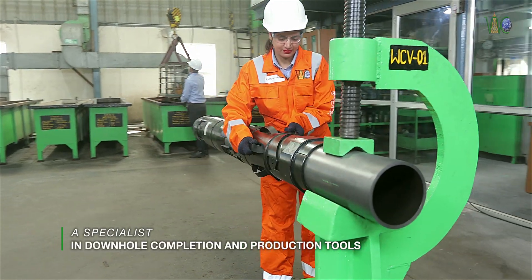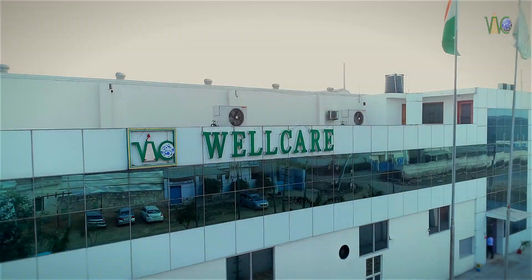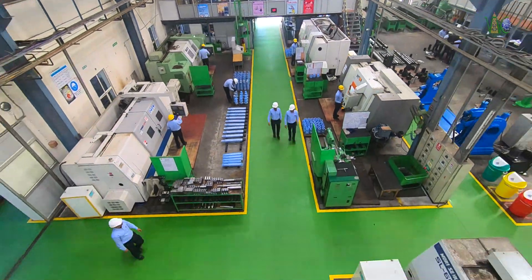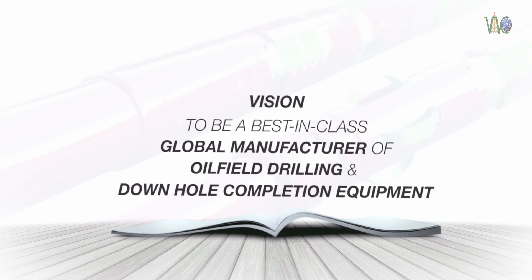We are a front-runner in the oil and gas sector, a specialist in downhole completion and production tools, a company established and managed by highly experienced oil field engineers. This is Well Care Oil Tools Private Limited, a privately held company with a proven track record spanning over a decade, powered by a vision to be a best-in-class global manufacturer of oil field drilling equipment and downhole completion equipment.